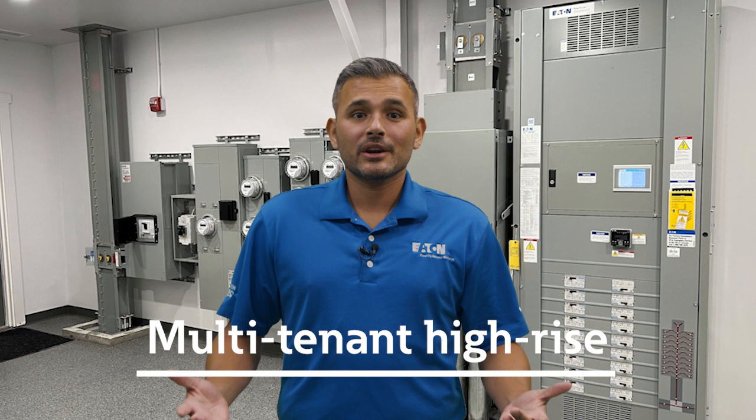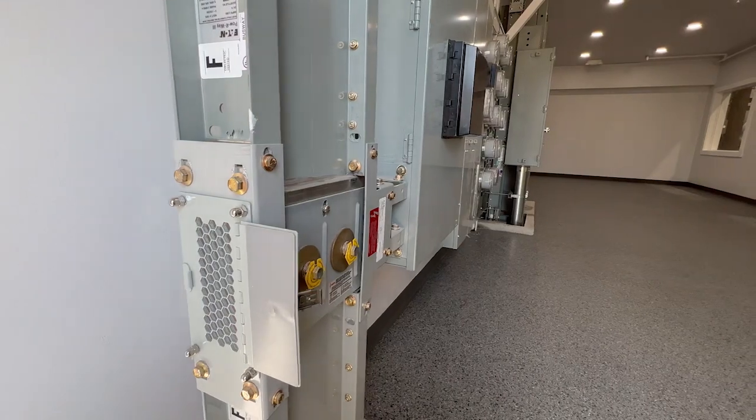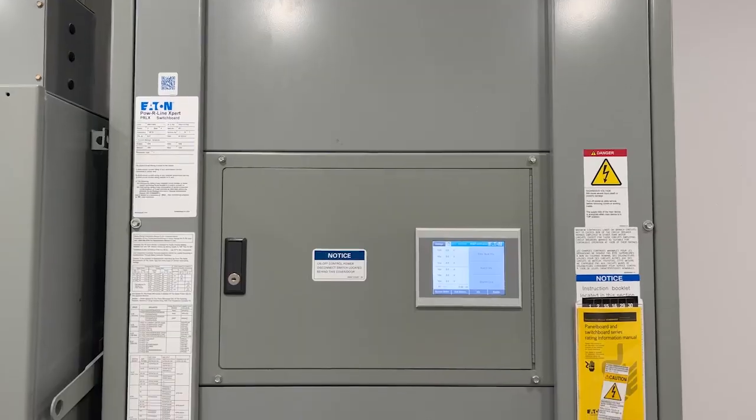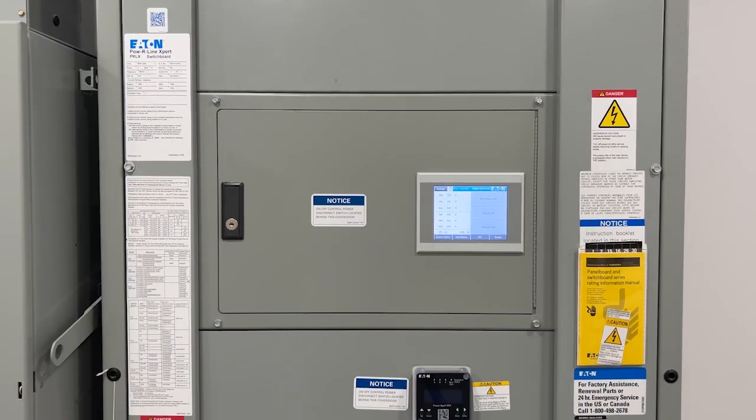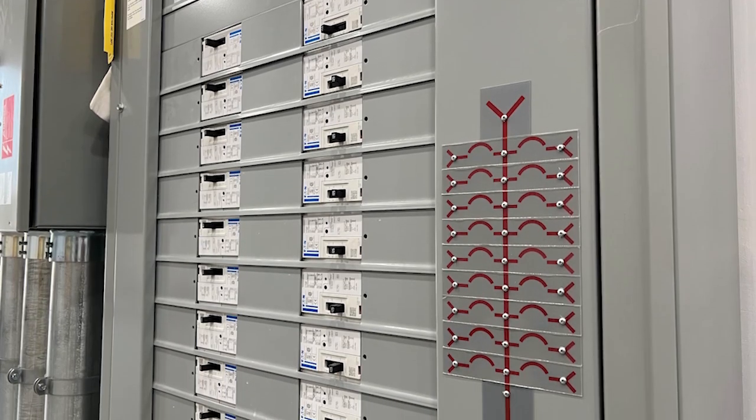In our multi-tenant high-rise area, you can see metering solutions used in multi-tenant complexes, industrial parks, strip malls, and office complexes. Here we demonstrate how power is distributed from the vertical busway to the panel board. We also showcase our digital metering solutions that can perform revenue-grade metering for electricity, water, and gas utilities.